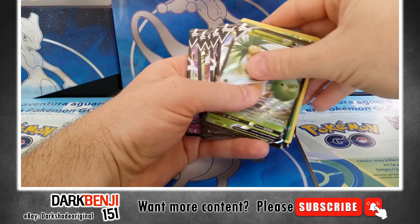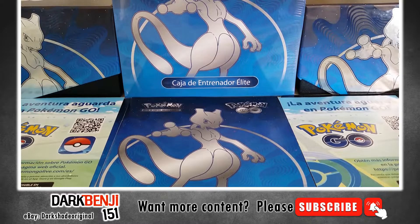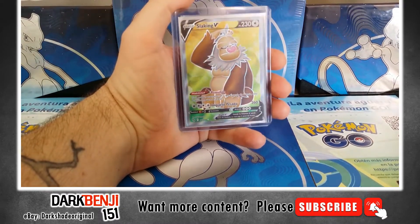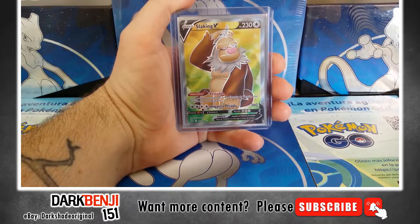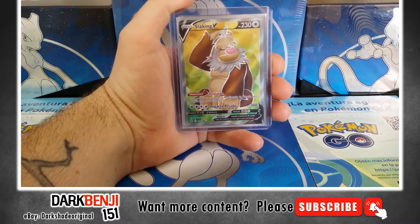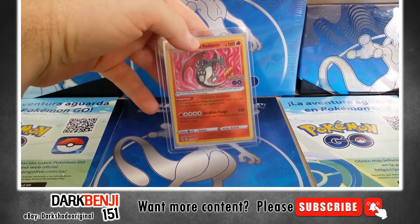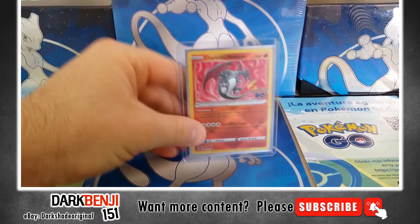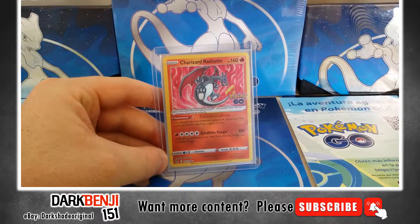Now, they weren't like insane V cards, but at least they were those. And I got a few cards in that third ETB. So this is the third ETB that had ten V cards. It had a Slacking V full art, which I love, love, love. And as if I wasn't lucky enough, I got the big boy — Charizard Radiante.